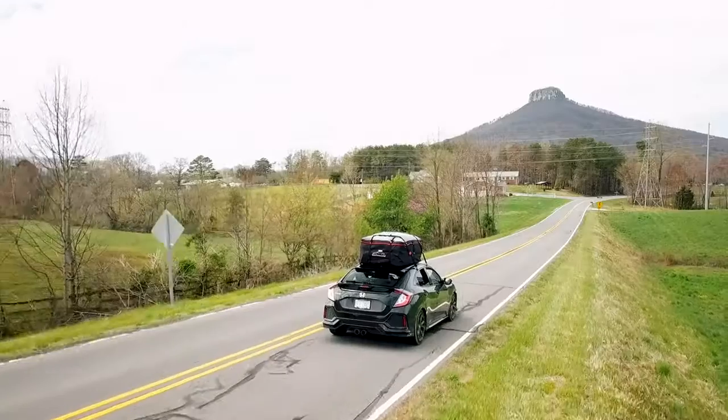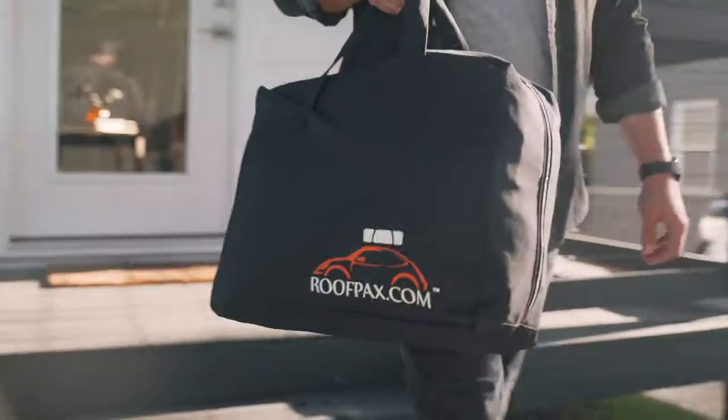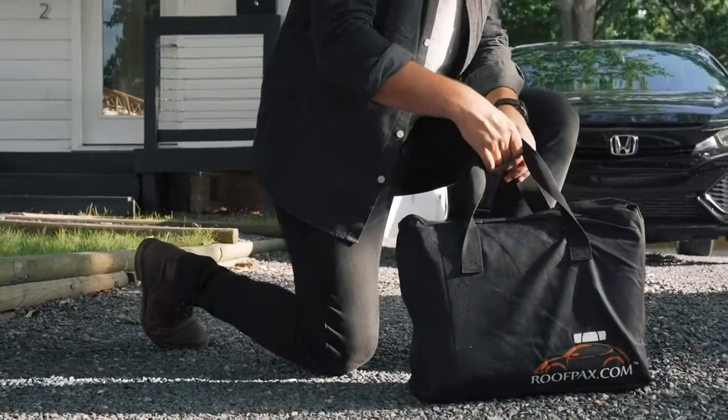Roofpacks here, and thanks for your interest in our products. Our family-owned business is made up of avid travelers and weekend warriors, so we understand the constant lack of space when going on the road.